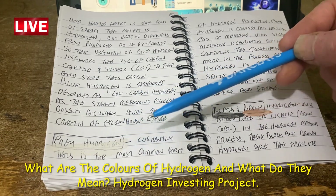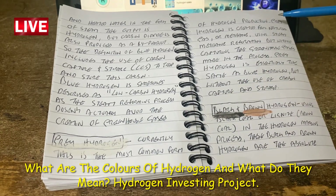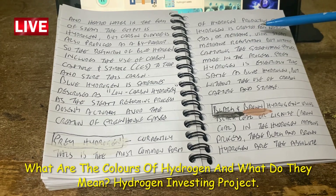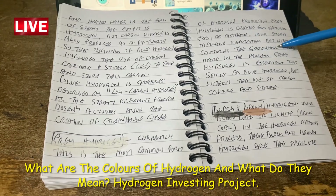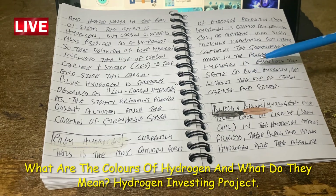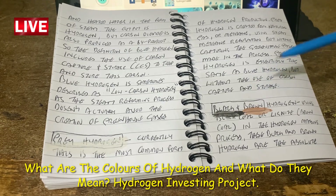Grey hydrogen is currently the most common form of hydrogen production. It is created from natural gas or methane using steam methane reformation, but without capturing the greenhouse gases made in the process — they are released into the environment. Grey hydrogen is essentially the same as blue hydrogen but without the use of carbon capture and storage.